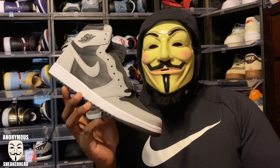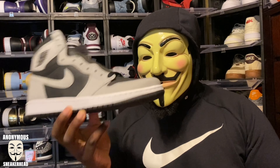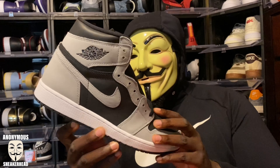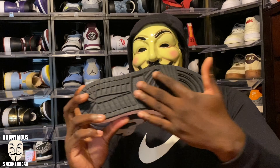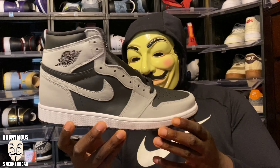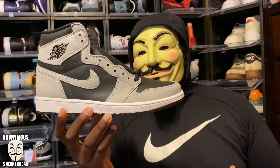If you guys follow my Instagram, you would have seen that I posted and said I have some mixed feelings about it — I'll get into that really quick. Just a real quick overview of the shoe: we'll start with the outsole — regular Jordan 1 outsole, black outsole, nothing special there — white midsole. Now when we get to the upper, this is where things get interesting.